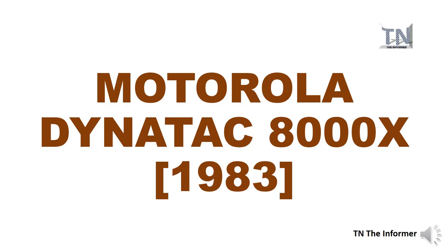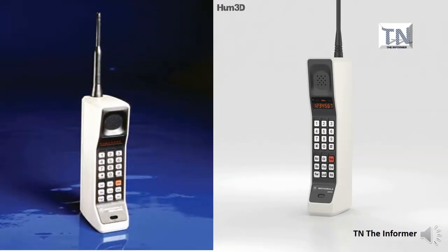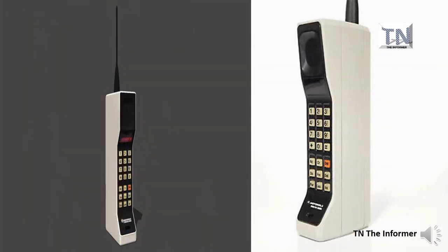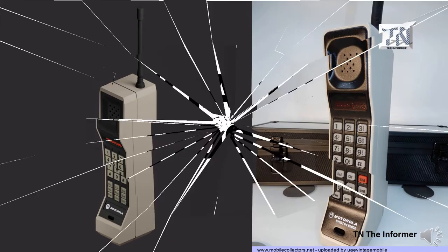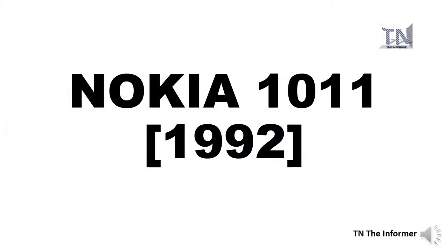Just one year after Mobira's famous Senator model launched, Motorola launched the first-ever handheld mobile phone with the DynaTAC 8000X in 1983. The phone weighed over a kilogram and took more than 10 hours to charge — a lot of effort for something that only offered 30 minutes of battery when fully charged. This was also the phone used to make the first public phone call in the UK in 1985.